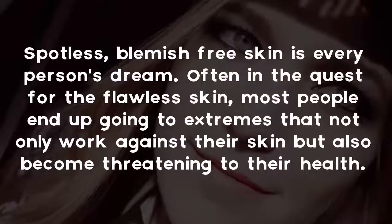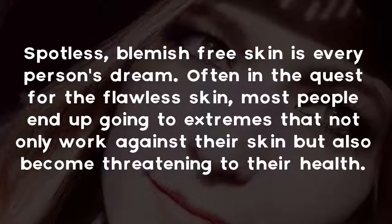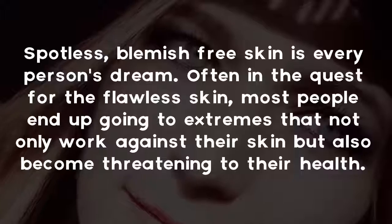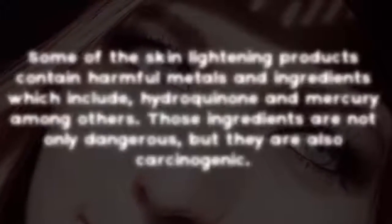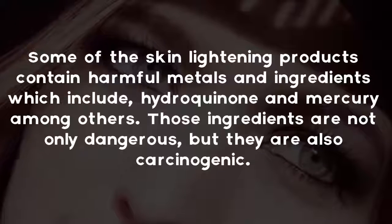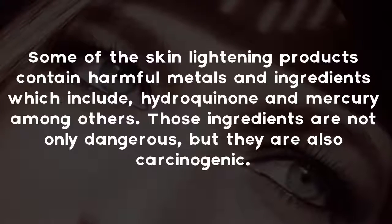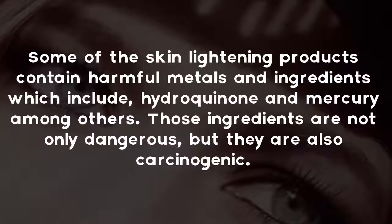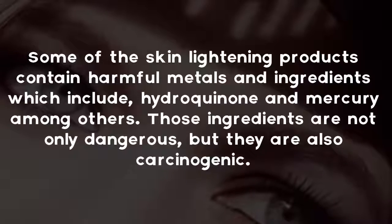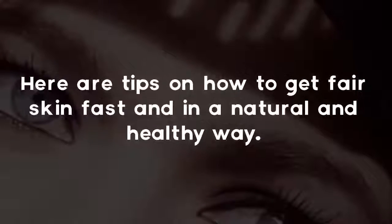Spotless, blemish-free skin is every person's dream. Often in the quest for flawless skin, most people end up going to extremes that not only work against their skin but also become threatening to their health. Some skin lightening products contain harmful metals and ingredients, including hydroquinone and mercury, among others. Those ingredients are not only dangerous but are also carcinogenic. Here are tips on how to get fair skin fast in a natural and healthy way.